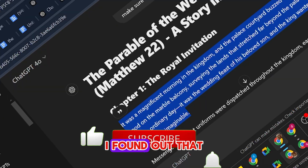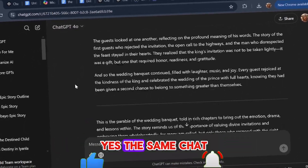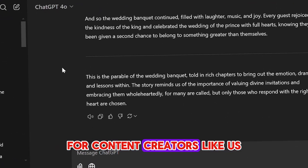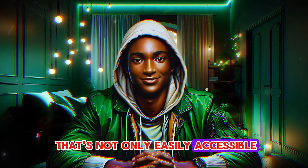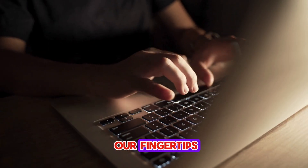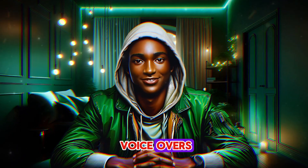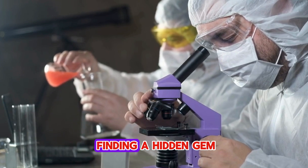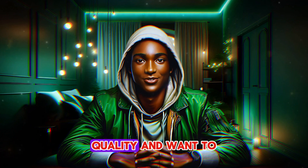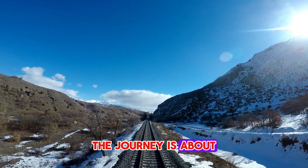I found out that ChatGPT, the very tool we've been using every day, can actually create voiceovers. Yes, the same ChatGPT we're all so familiar with has voice capabilities, and it's truly game-changing for content creators like us. Imagine having a tool that's not only easily accessible, but also capable of producing high-quality, natural-sounding voiceovers — it's right there at our fingertips. So today, I'm going to walk you through how you can do voiceovers with ChatGPT. If you're ready to save on costs without sacrificing quality, stick around.